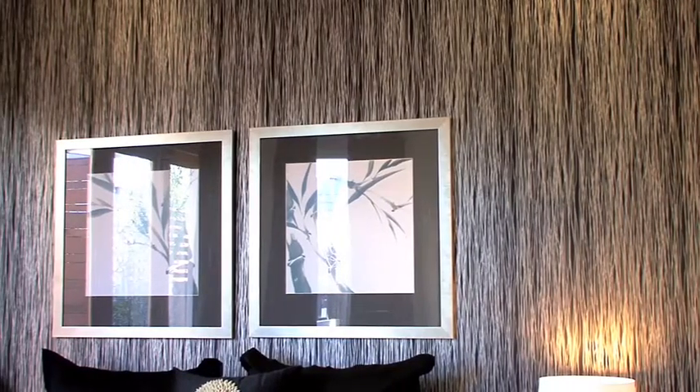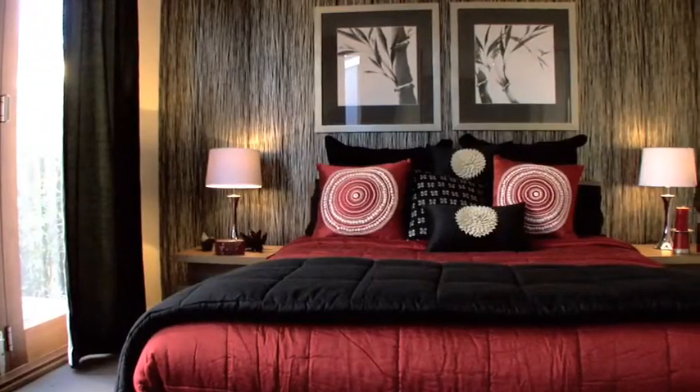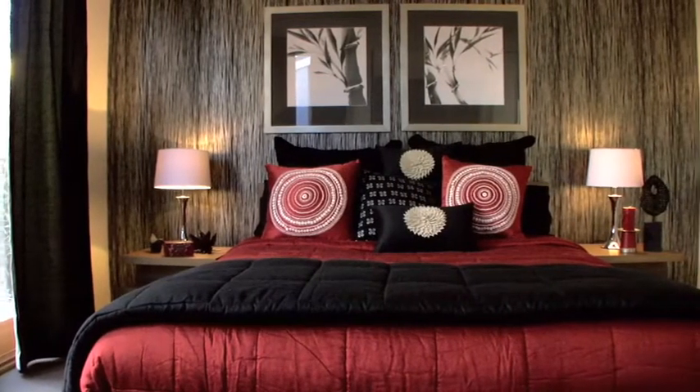The black and silver wallpaper in the master bedroom gives great depth to the room, whilst the bamboo prints give a great contrast to the wallpaper. All this balanced with the solid red bedspread truly shows off the oriental inspiration.